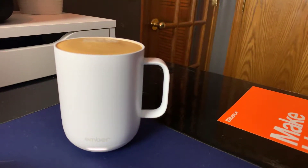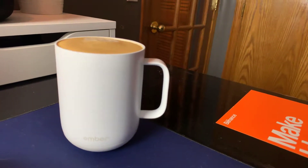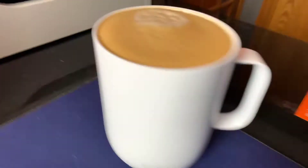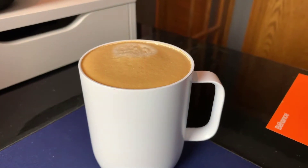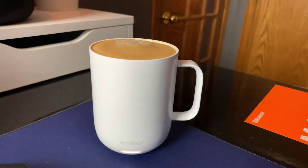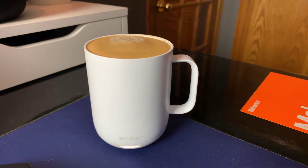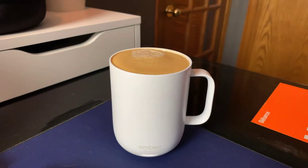I got my wife this awesome mug called Ember. You can see it glowing — the little white thing is keeping the coffee warm. We use Nespresso for our coffee and it is delicious — it fills up this little cup perfectly. It's not a very big cup, not a super big handle, but it's decent and comfortable enough.